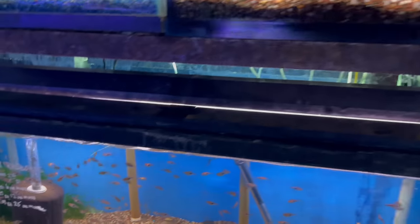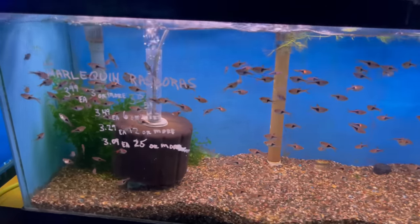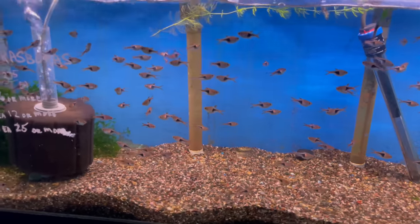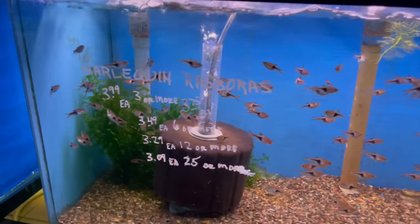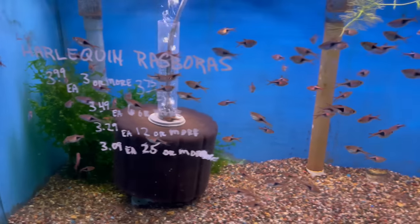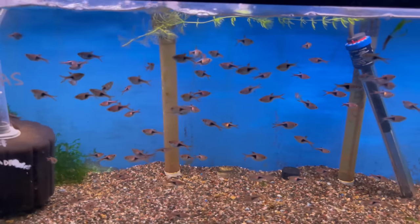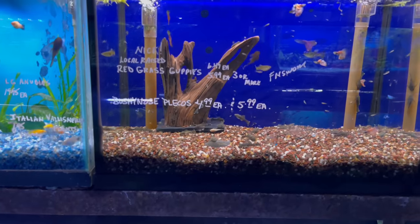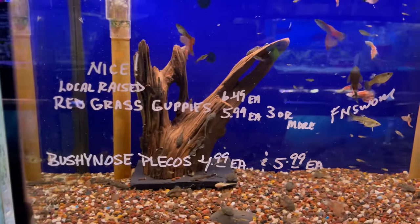Then you've got a whole tank down here of these endlers. I need to pick up some more of these to put into the black water tank. He's got tons of these guys — going for about four bucks a piece, and if you buy 25 or more you get them for three bucks a piece. Can't beat that — they're nice and fat and healthy.